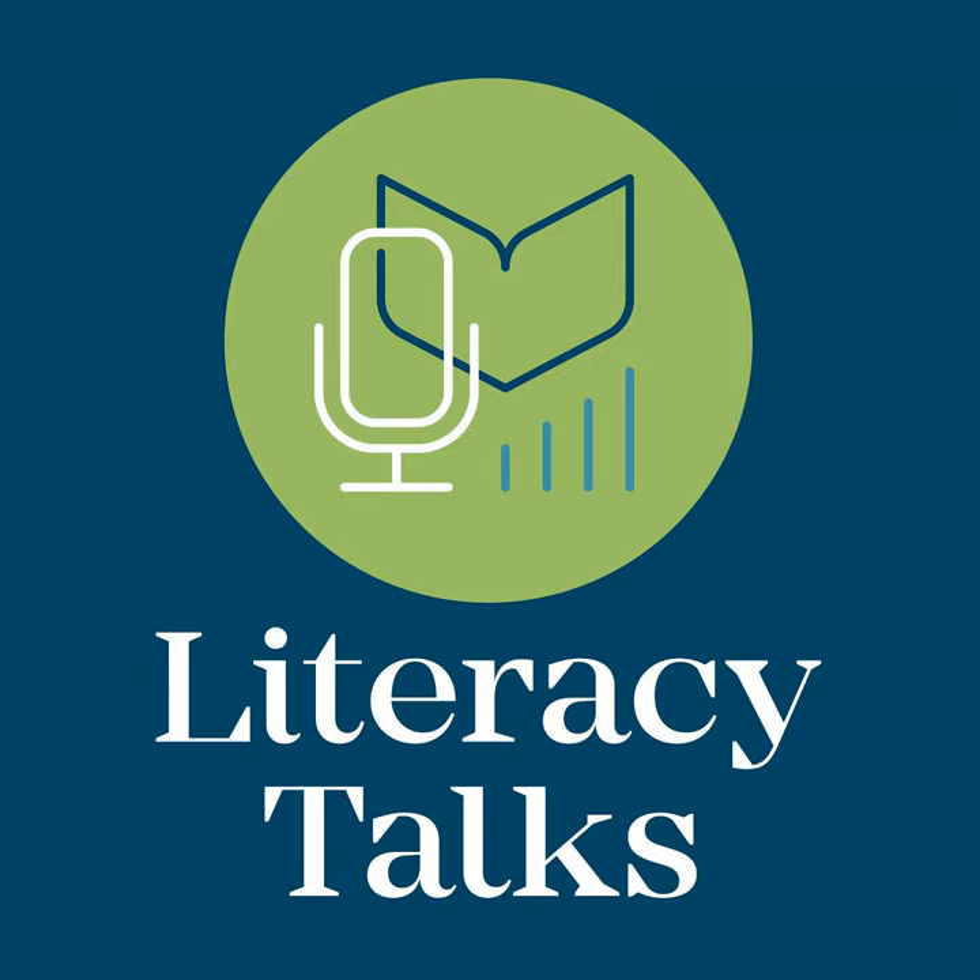Welcome to another episode of Literacy Talks. I'm Stacey Hurst, and I'm joined by Donnell Pons and Lindsay Kemeny. Today we have another really great topic to discuss. I've actually been looking forward to this all weekend. Lindsay, it is your topic, so I'll let you introduce it.